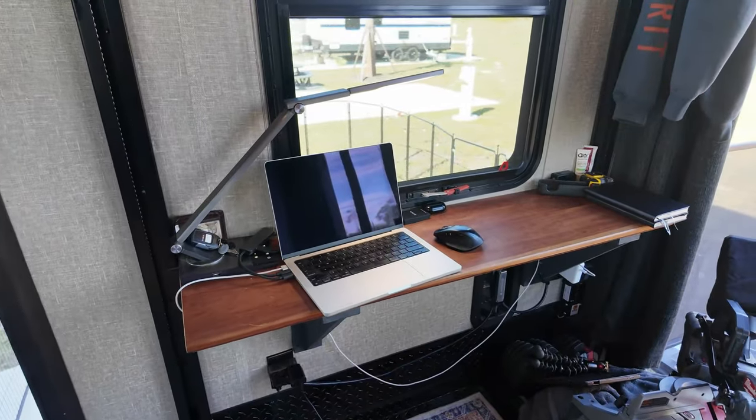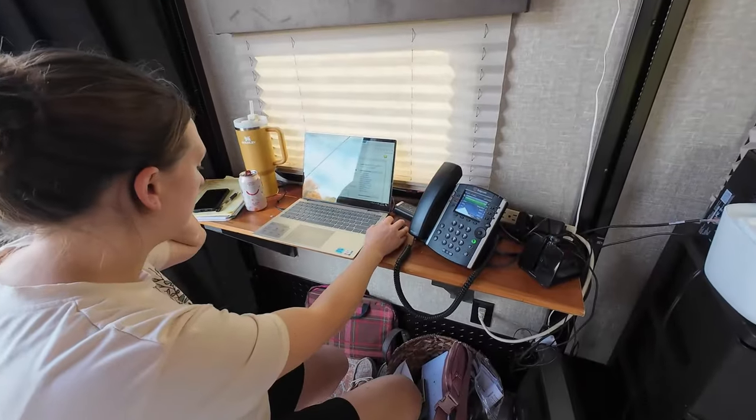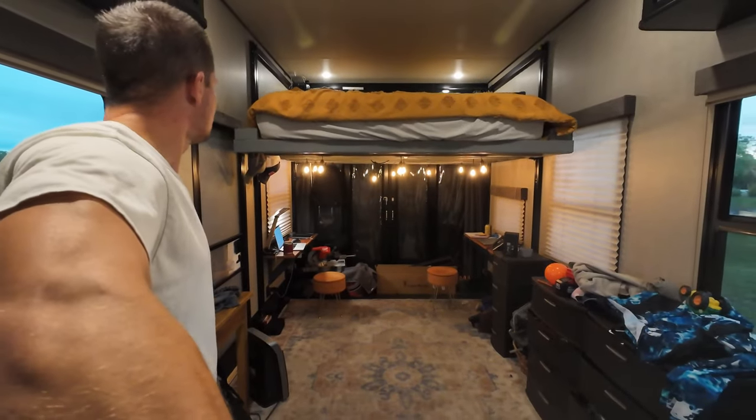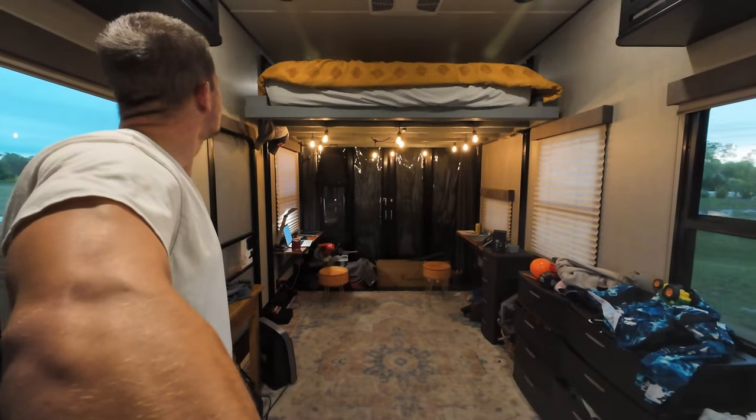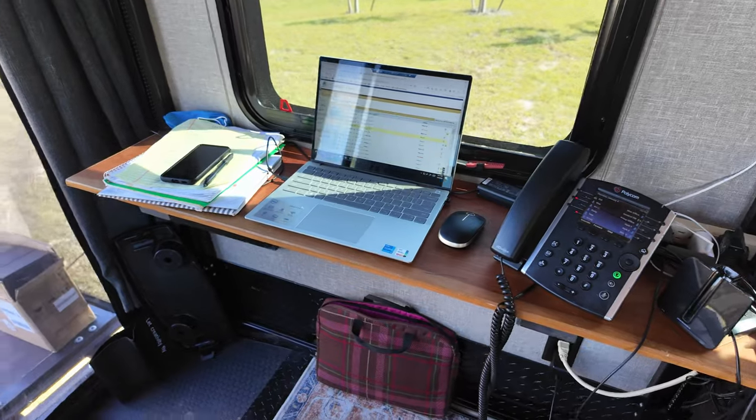Another huge reason for the toy hauler was work, because even though we live in this full time we still have to make an income. My wife has a normal nine to five job. I've seen a lot of people with other models convert their bunkhouses into offices, but with kids we did not have that option. So knowing the back bed was on jacks and I could raise it up during the day, I made two desks underneath the bed to give us our office space. This has worked great — these two desks have been phenomenal.